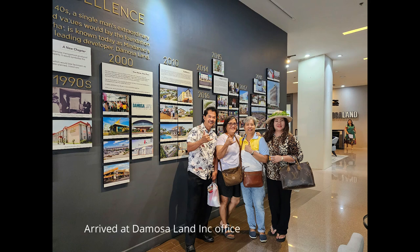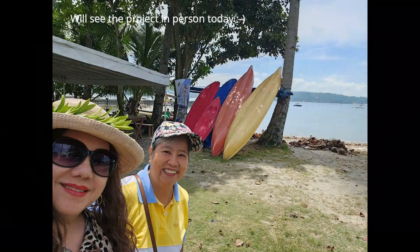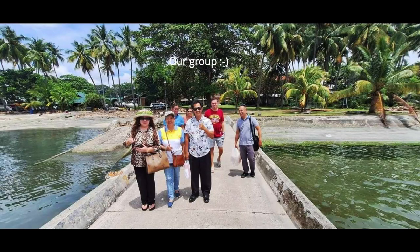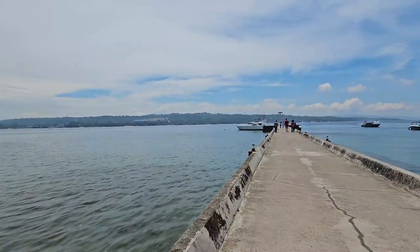Hey guys, here we are at Demosa Land Inc. My friend Bing is showing us the new development, Bridgeport Park, in Samal Island, and we will actually check it out today. So why not — we get to cross and check out Samal Island, see the beauty of it, and see the site of Bridgeport Park. This is kind of impromptu, it wasn't really that planned.